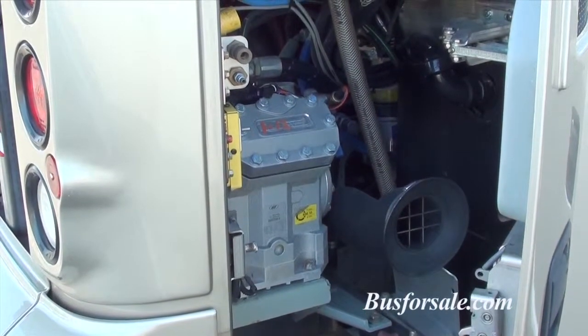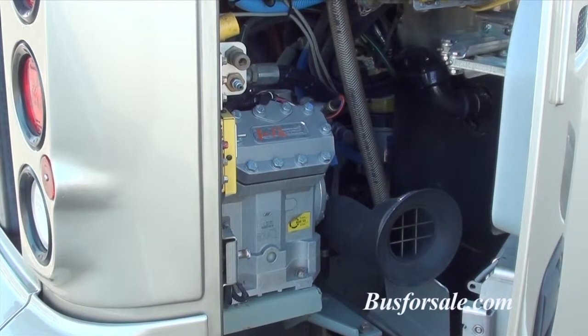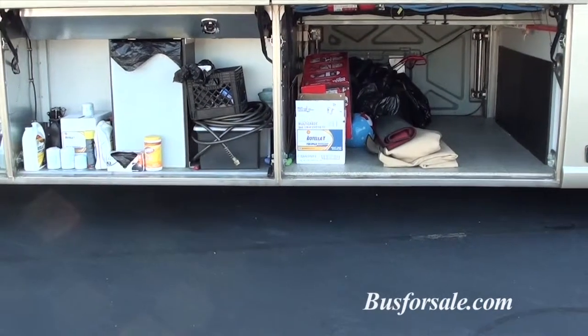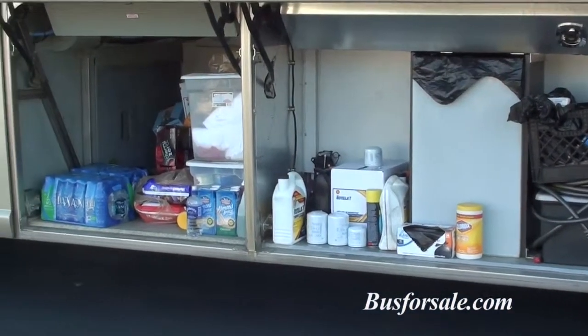Bull Run is equipped with the MCI over-the-road bus air system, a 20KW Kubota generator, six roof air units with heat strips, as well as a 2500-watt Magnum inverter.